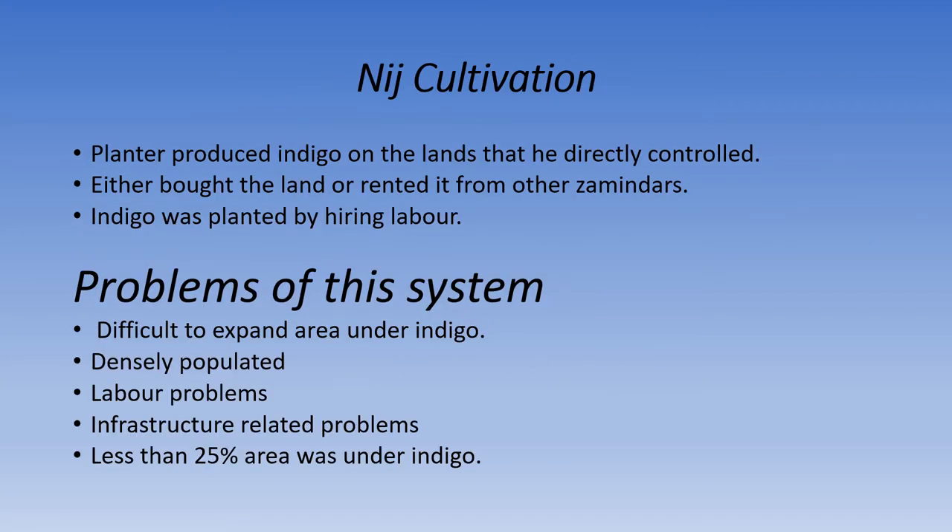Niche cultivation: the planter produced indigo on lands that he directly controlled — either bought the land or rented it from other zamindars. Indigo was planted by hiring labor. This system had some problems. First, it was difficult to expand the area under indigo, as the areas were densely populated, so maximum land was under food crops for housing and food needs.